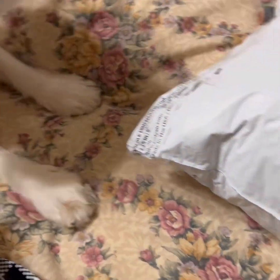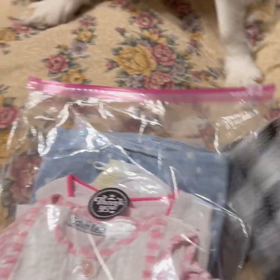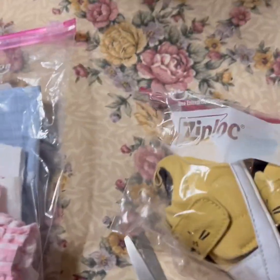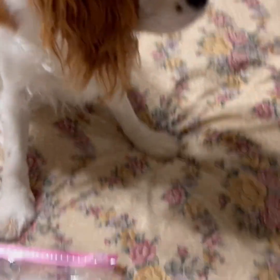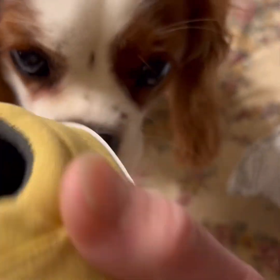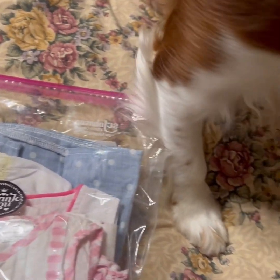I get so tired of buying shoes and then having to turn around and sell them because they don't fit. All right, what else is in here? There's more — oh, another pair of shoes! Let's see what these are.